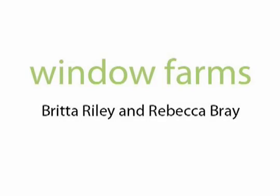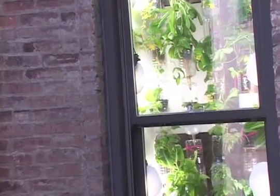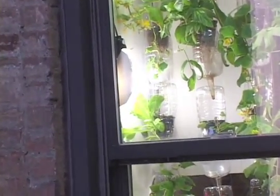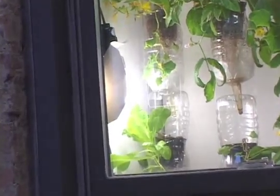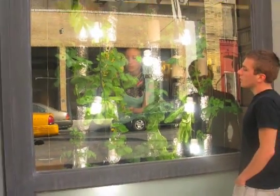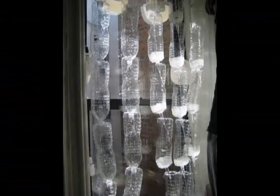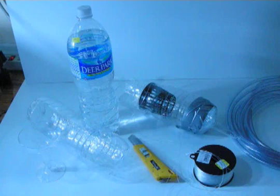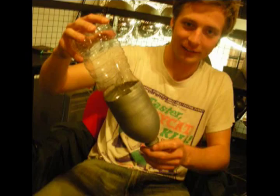Our project, Window Farms, is about do-it-yourself food farming in New York City windows through crowd-sourced research and development. We've set out to create a craze for DIY vertical agriculture in existing apartment and office windows, made by non-experts. The window farms are built with inexpensive, easily accessible materials through DIY experimentation processes.